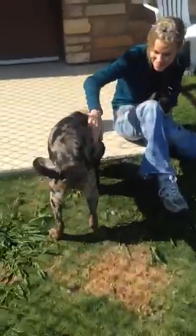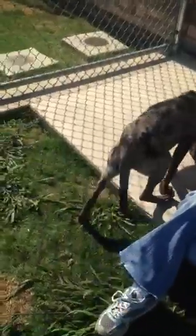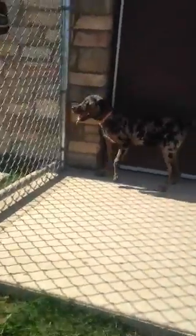This is Athena. She is a four-month-old Catahoula mix. She's a little shy in her kennel, but she opens up whenever she comes outside. She's really playful and likes attention.